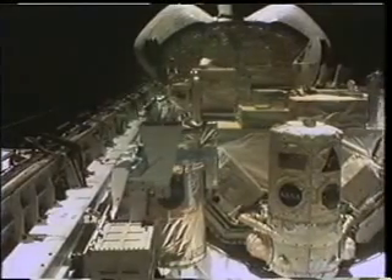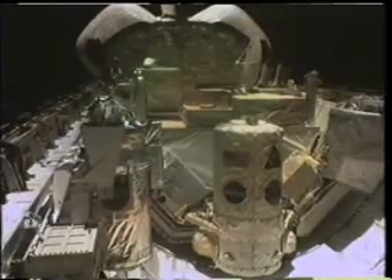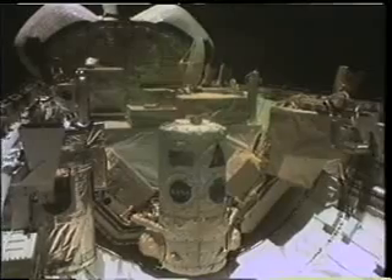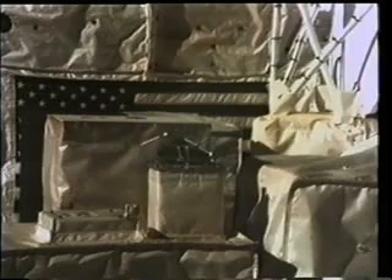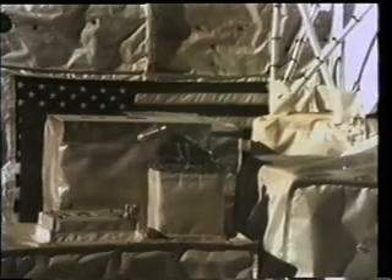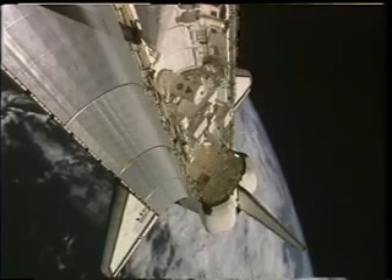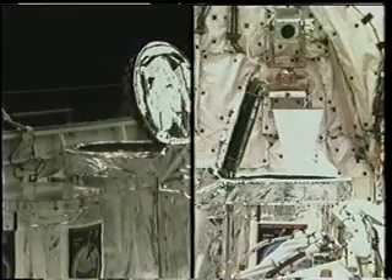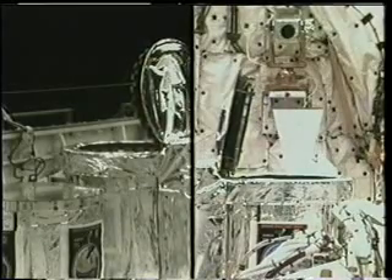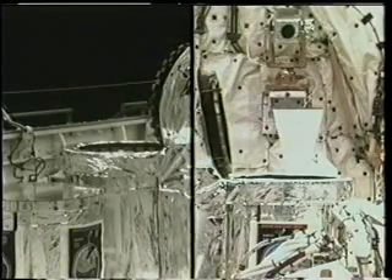There's a view of the payload bay showing the atmospheric and solar science instruments. The main structure you see is the Spacelab pallet with the six ATLAS instruments on board as well as a lot of the support equipment. This is a close-up of some of the solar instruments — you see the door opening on SOLCON, which measures the amount of energy coming from the Sun. Here's a view of SSBUV, an ozone-measuring instrument, as the door opens and it begins to measure the backscattered ultraviolet light from the Earth to measure ozone.